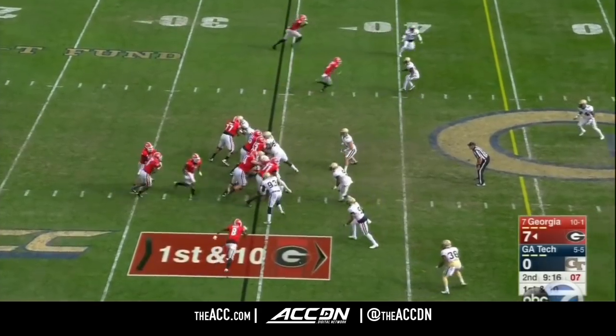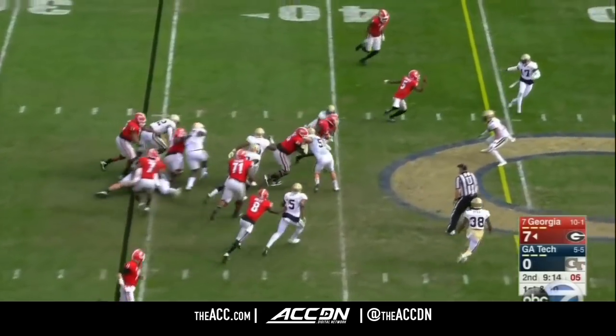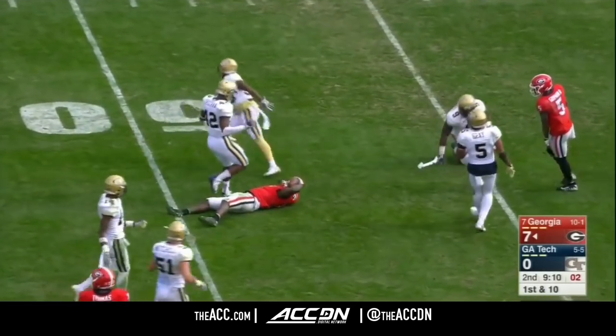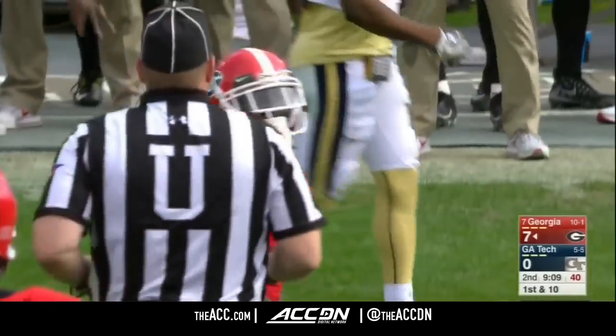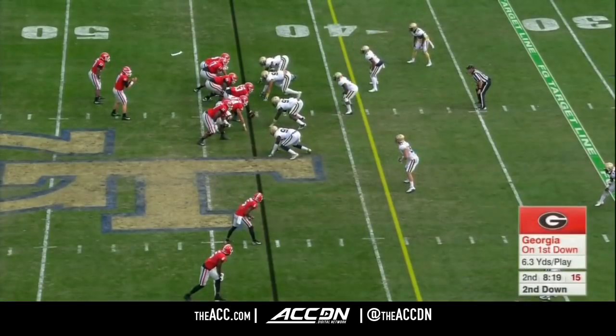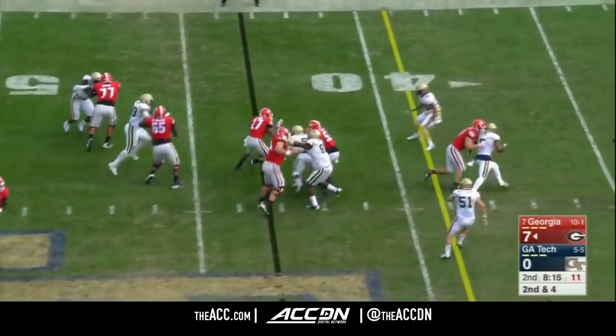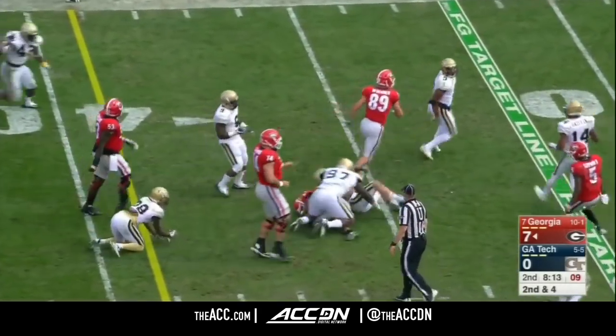We're up 7-0. First down on the 34-yard line. Big hole, Michel. Keeps his balance. We showed you the power earlier. Randy, the offensive coordinator, has done such a good job of balancing the carries. Here's Chubb getting the call, and he gets a first down.